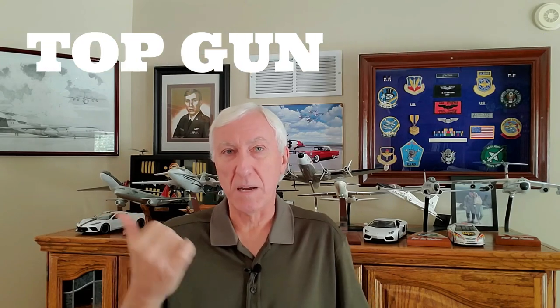Time out. Move over Top Gun. If you're looking for the most exciting challenge in aviation today, Air Force pilot training is where it's at.